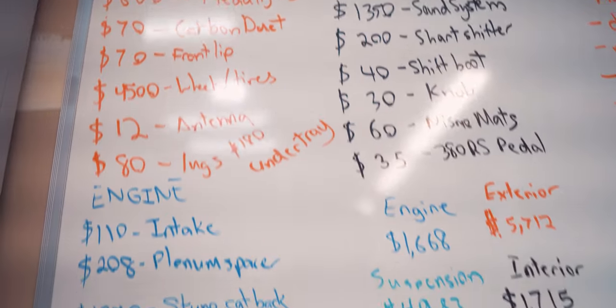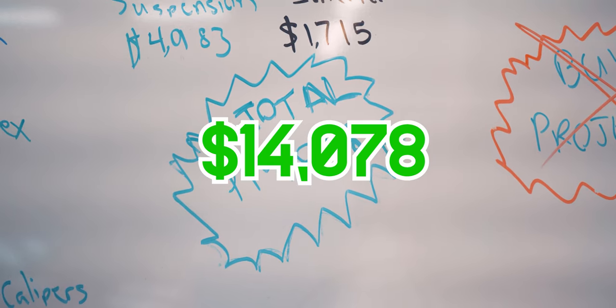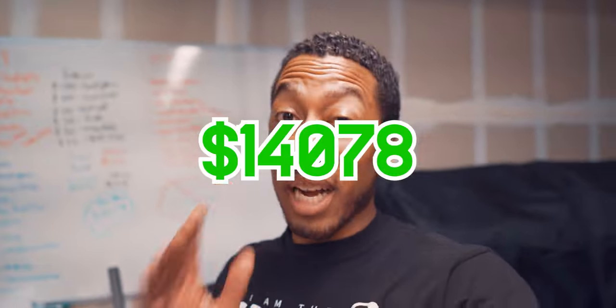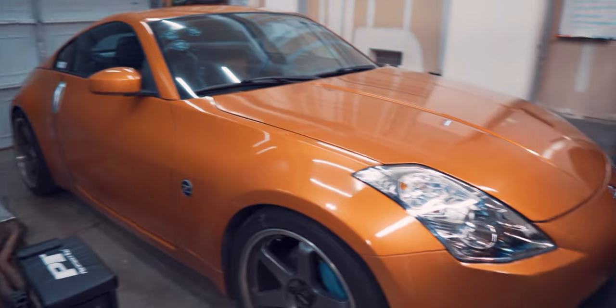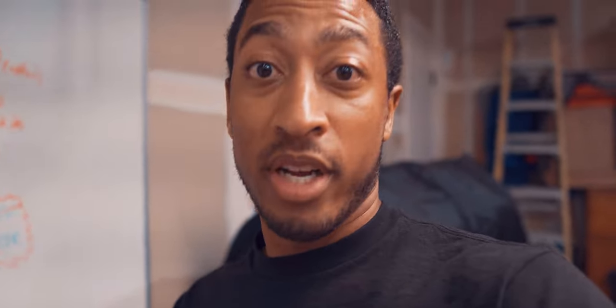When we total everything up, our final number is $14,078. In 2019, I spent $5,500 on this car. When you add on the price of the car, we get $19,578 total. Not bad for a 20-year-old sports car that costs $30,000 brand new. Thankfully, I did not spend nearly that much money getting this car built because a lot of the stuff was done previously or I got for much cheaper.